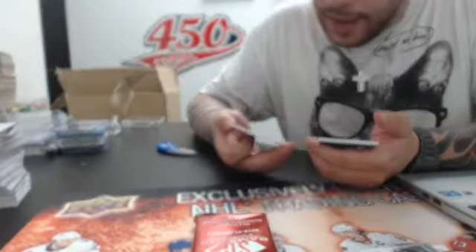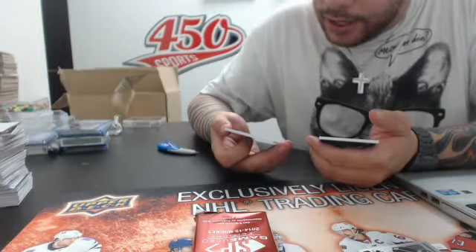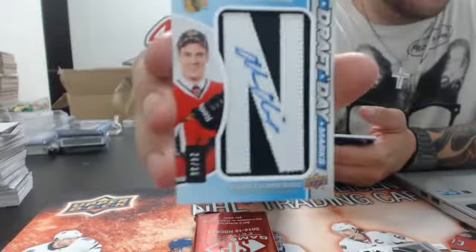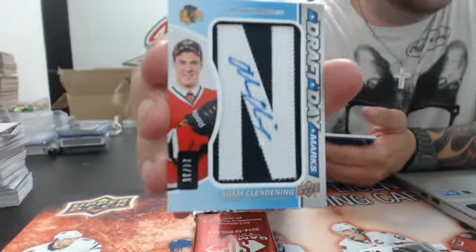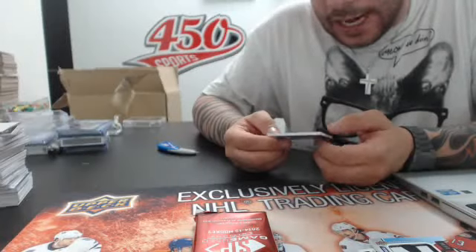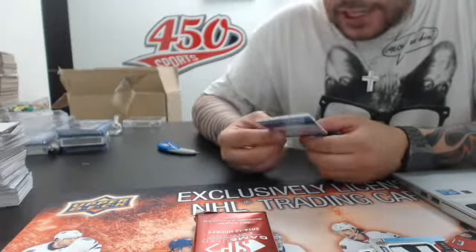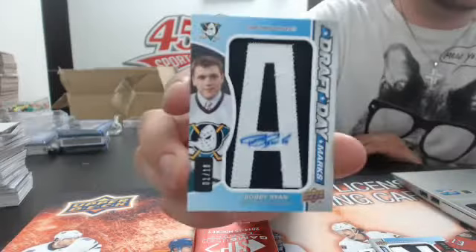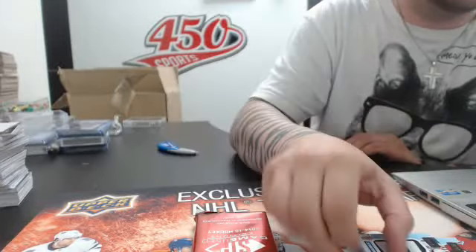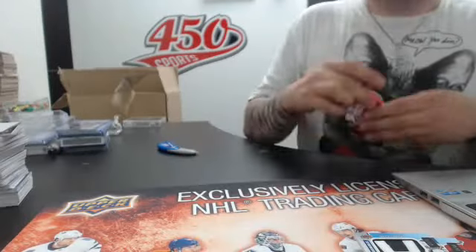We have a draft day marks for the Chicago Blackhawks of Adam Clendening, letter N. And we have a draft day marks number 210, 2005 NHL Draft for the Anaheim Ducks — Bobby Ryan.